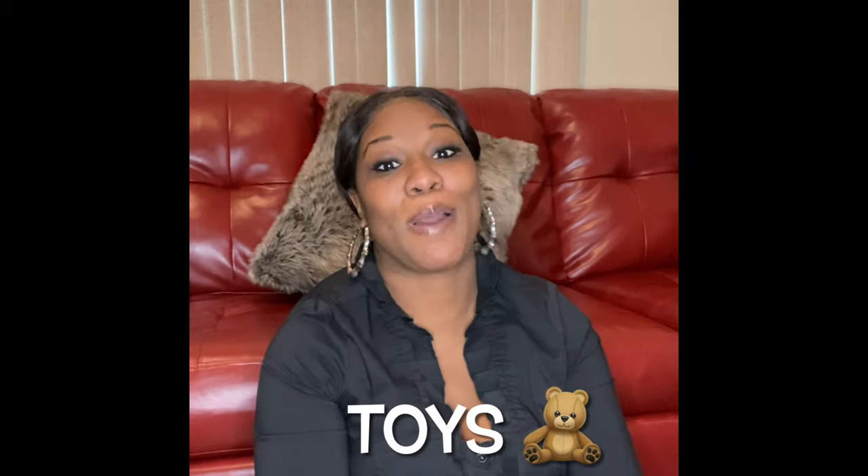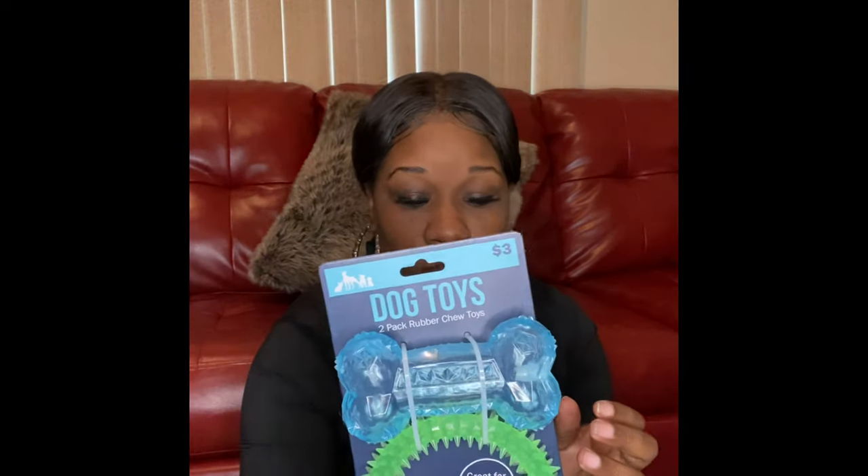Next I wanted to talk about toys. Puppies like to play, so I figured he definitely needs a lot of things. I got this one from Five Below for three dollars — I like the fact that it's cute and has a rubbery feel to it for chewing. They always like these little squeezy toys.